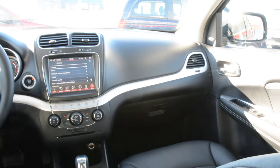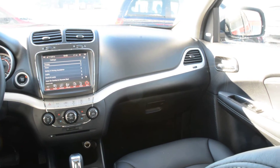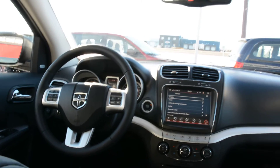This Dodge Journey has a great blend of comfort features as well as features that offer plenty of power and performance. If you have any other questions about this model, please feel free to give us a call at 780-826-2999.